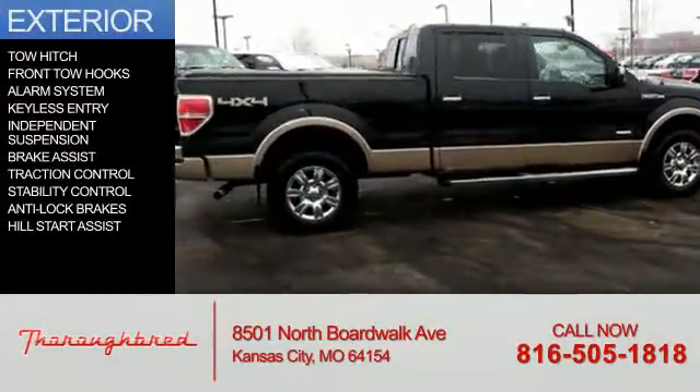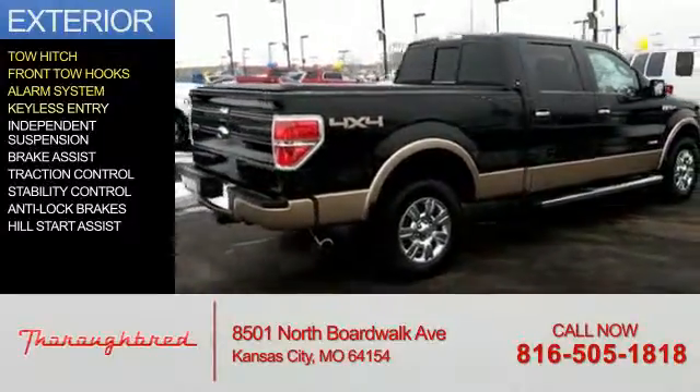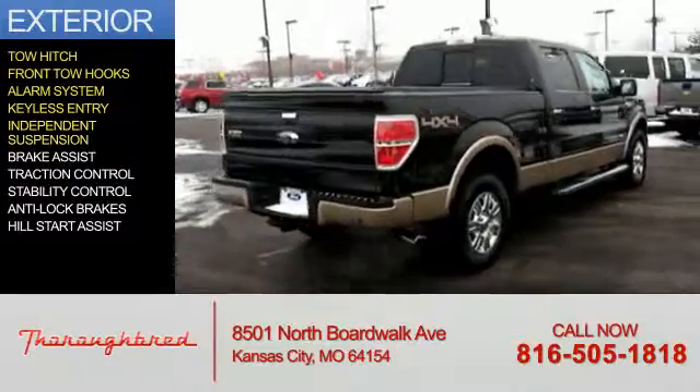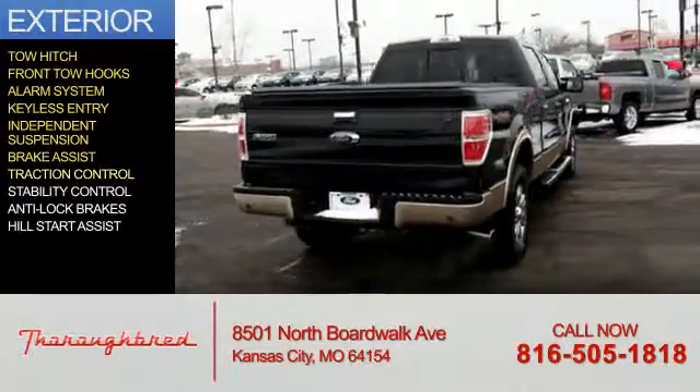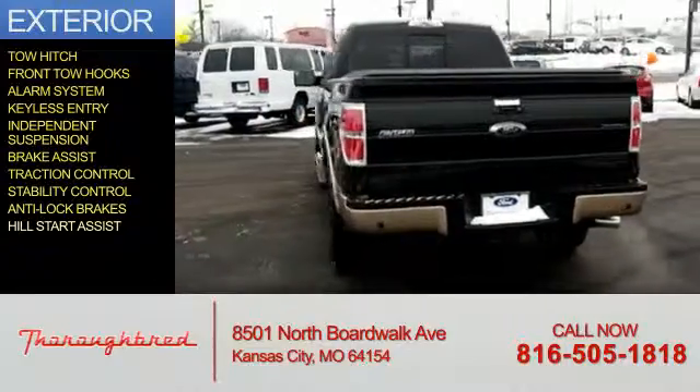The features include tow hitch, front tow hooks, an alarm system, keyless entry, independent suspension, brake assist, traction control, stability control, anti-lock brakes, and hill start assist.